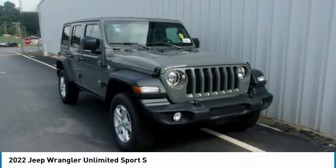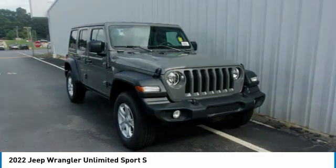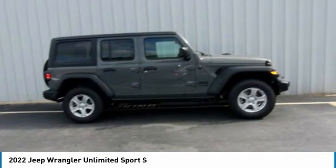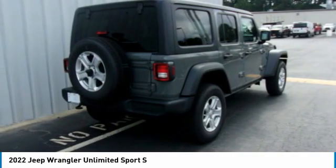The 2022 Wrangler. Few vehicles are better off-road than a Jeep Wrangler. This is the one that started it all. Traceable to the original Jeep, the Wrangler is the very symbol of off-road capability.